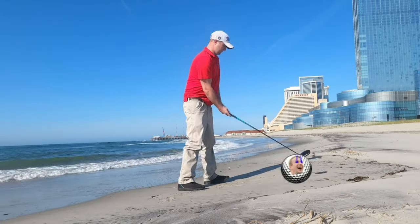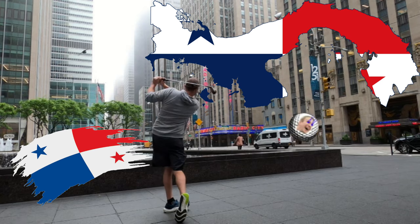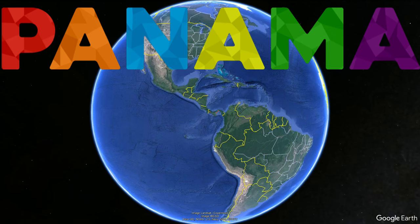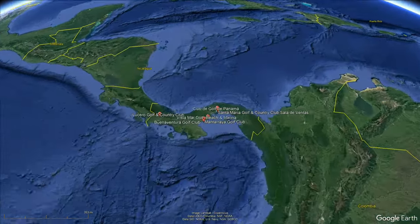In total there are 11 golf courses throughout the country of Panama, and we took a look at each one of those golf courses to bring you the top six golf courses throughout the country.